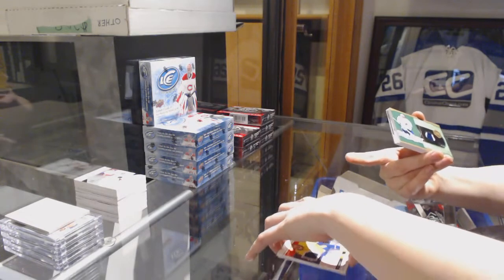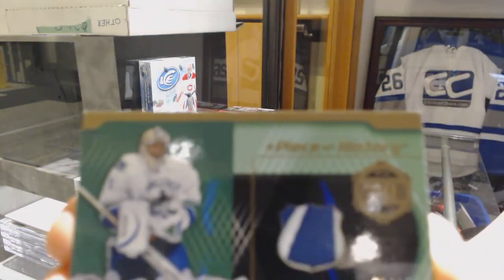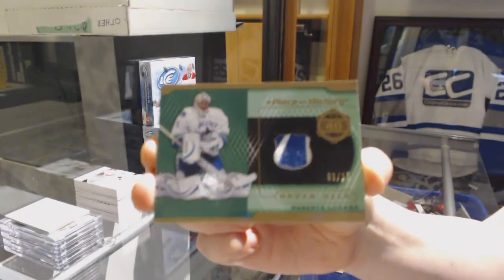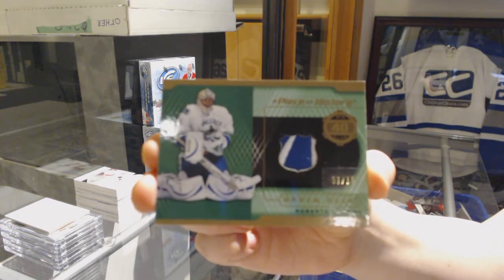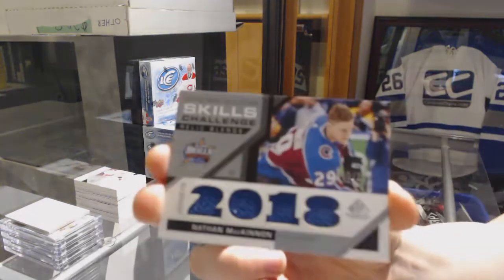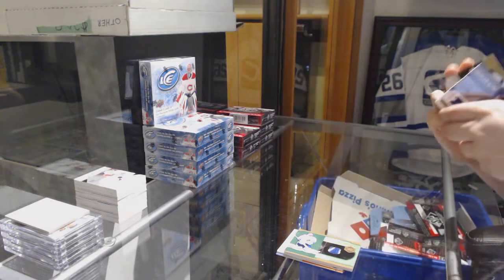We've got a piece of history patch, number 215 for the Vancouver Canucks, Roberto Luongo. And a rookie jersey of Daniel Brickley for the LA Kings.